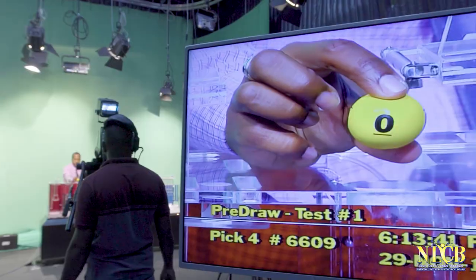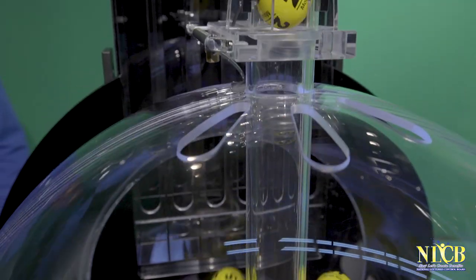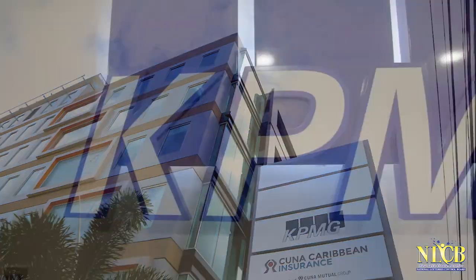The NLCB has defined procedures for its live draws. This process includes pre-draw testing of the machines and balls for auditing purposes, overseen by the international auditing firm KPMG.